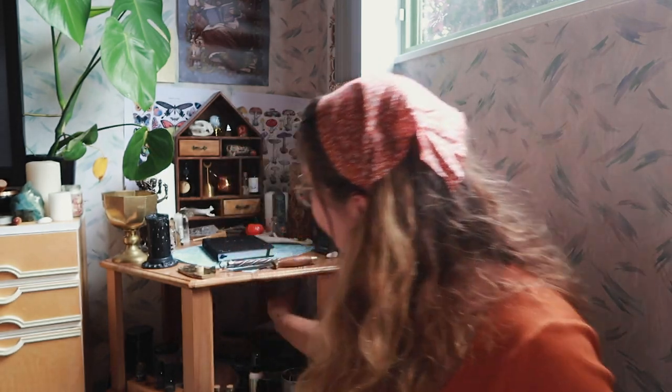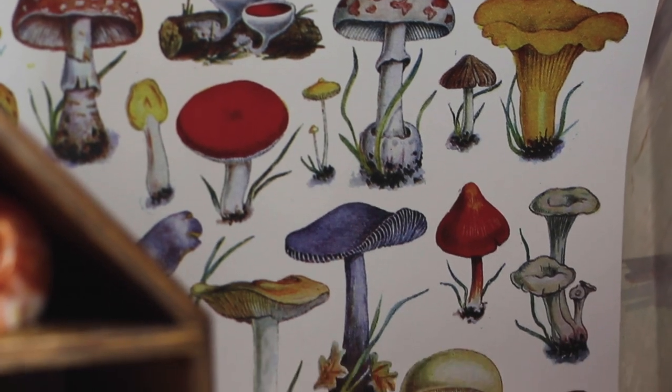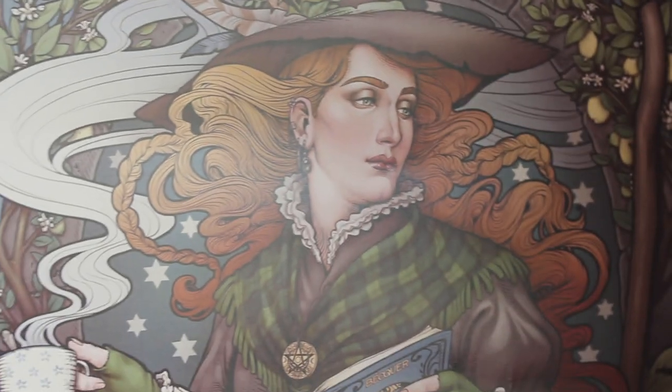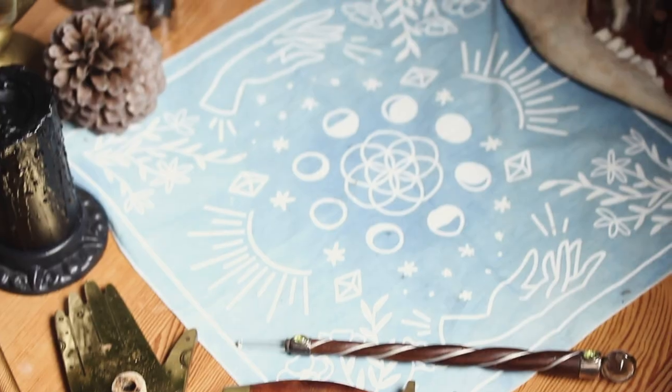I have a couple of posters hanging around my altar — some butterfly pictures, a poster with mushrooms, and a bigger poster by an artist I'll link below; she does really beautiful stuff. The butterfly and mushroom posters are from Etsy. I also have my monstera plant nearby, which is not doing super well at the moment because of temperature changes. And then I have my protection candle and this altar cloth, which is also from Goddess Provisions — it was in one of their boxes.